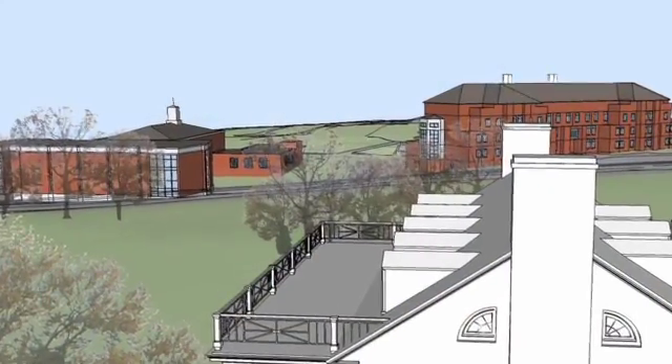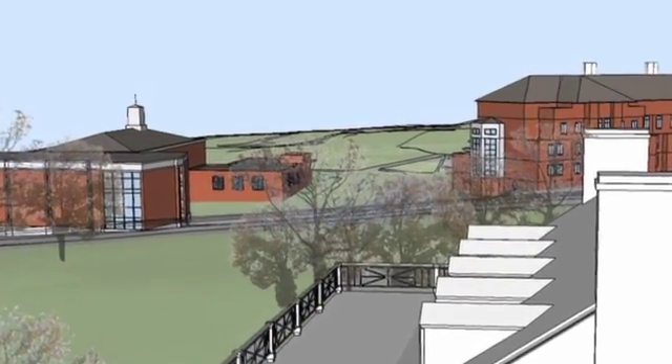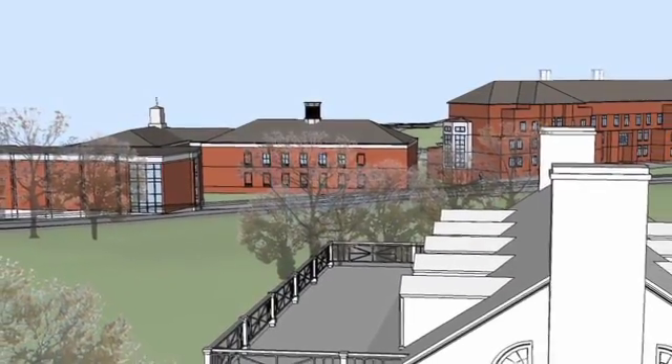We soon hope to vacate the physiology building for a new building that's going to be built behind Rouse Life Sciences. In the future, we hope to further expand our infrastructure to include some space to accommodate natural history exhibits for the public, so that some of these specimens can be seen and people can learn something about our biodiversity, particularly the biodiversity of Alabama and the southeast region.